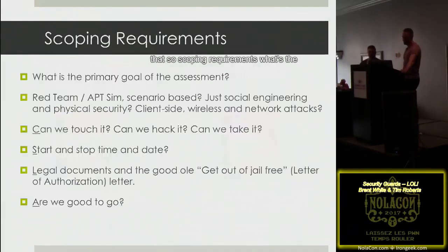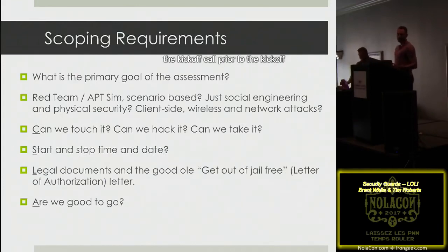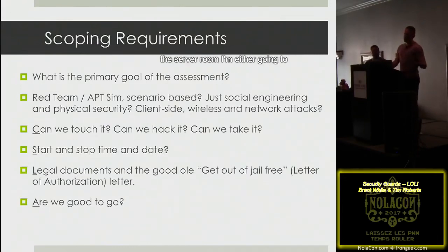Scoping requirements: what's the primary goal of the assessment? When you're doing red team, physical, or social engineering assessments, you define this during the kickoff call. Red team assessments are kind of the whole gambit — you have a primary goal: get into the server room, obtain data, or get into a restricted area. Ultimately, you're acting like a criminal. What would a criminal do and how would they get inside the facility?